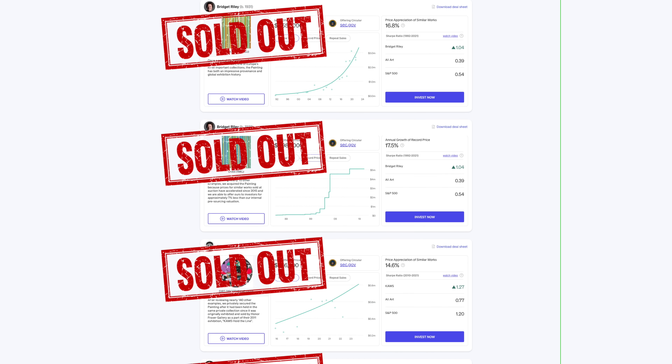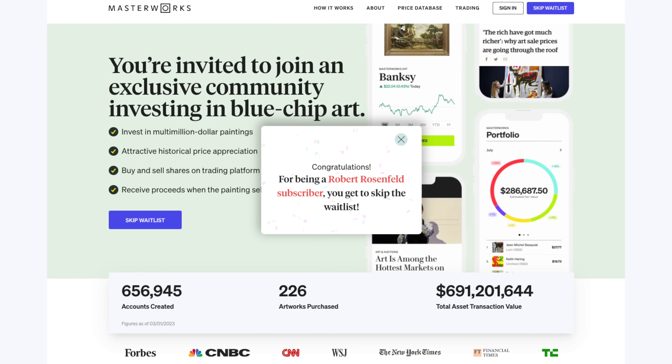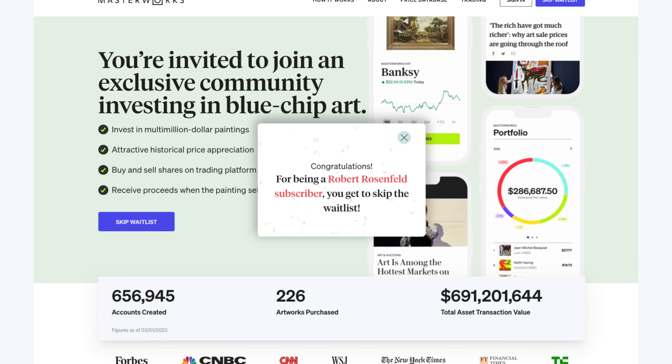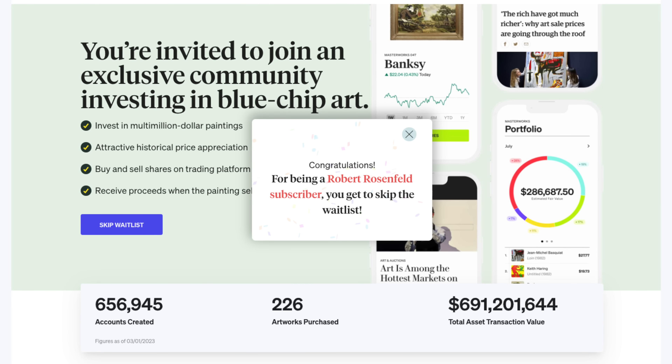They sold another two offerings just in the last five weeks, even as economic turmoil continues. With over 700,000 users, Masterworks offerings have sold out in minutes and there's a waitlist for new users. But I'm teaming up with Masterworks to let you skip that waitlist and get instant access right now by clicking my special link down below.